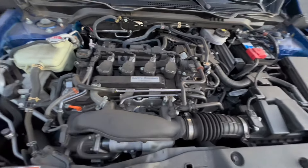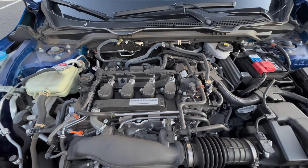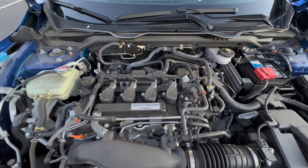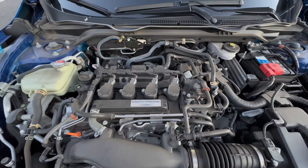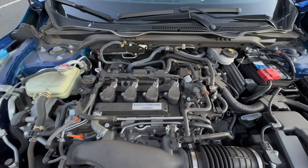Another thing we see on the 1.5 turbos — and the next two items will be 1.5T only — are injectors. We see them fail at a high rate, typically on people that use a lower octane fuel. Those are covered under warranty up to a certain mileage; after that you're on your own.